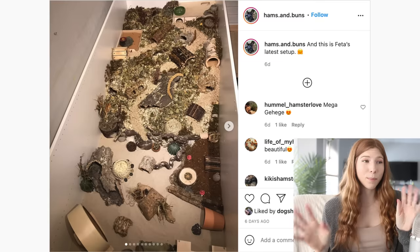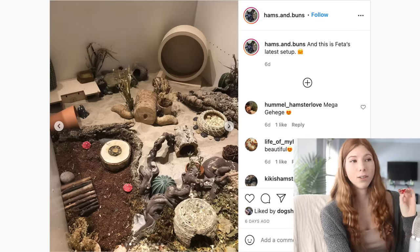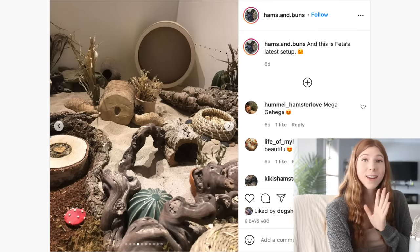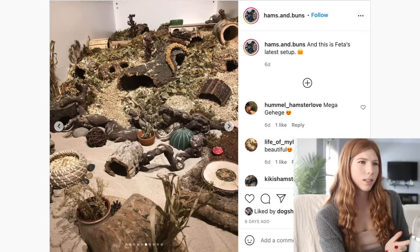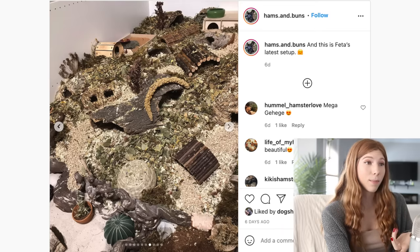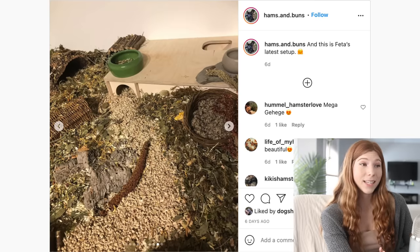So this first enclosure is amazing. I'm pretty sure this is the PAX enclosure from IKEA — it's just a giant wardrobe that you flip on its back. Look at how amazing this enclosure is, not only for its size but how full they've filled it. I love everything about it. There's a huge sand area. I think a Roboroski would have a blast in there with that large of a sand bath. Absolutely amazing enclosure.